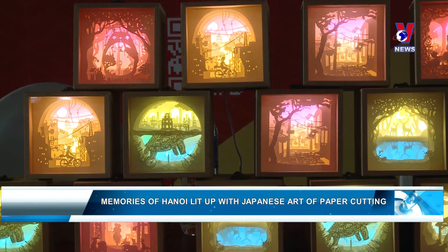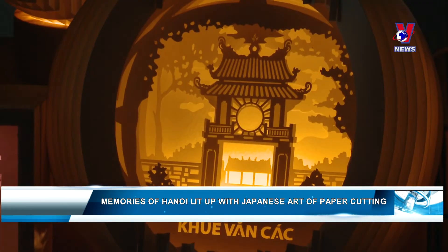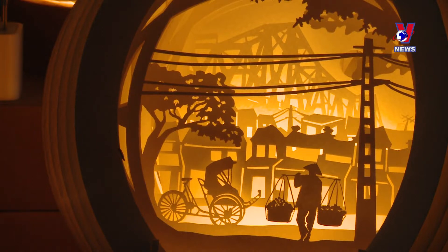Light boxes with light shining through layers of paper have been meticulously made. They feature images of a peaceful and ancient Hanoi, including Hoan Kiem Lake and the Temple of Literature, together with street vendors and cyclos in the old quarter, and villagers with children playing with kites and herding buffalo.